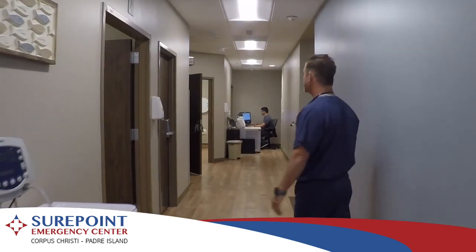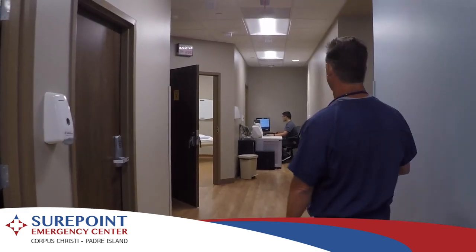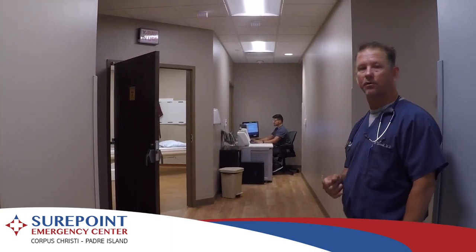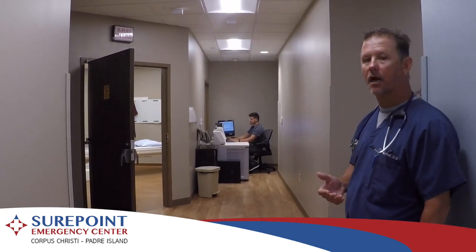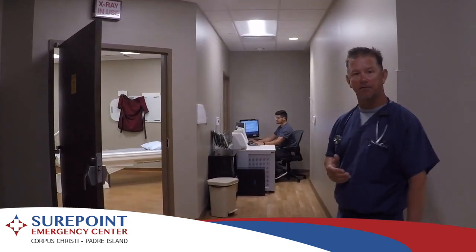If you want to follow me down to the radiology department — our radiology department has a full-time radiology technician and CAT scan technician, capable of doing all sorts of diagnostic studies including ultrasound, CAT scan, and regular x-rays. We have this ability 24/7, 365 days a year.